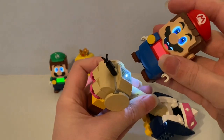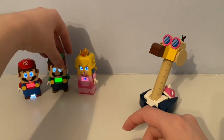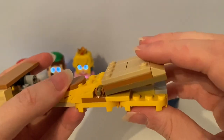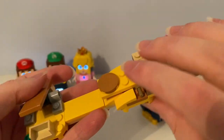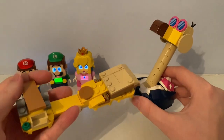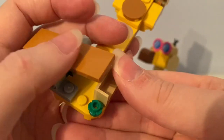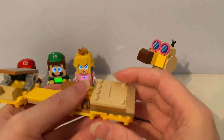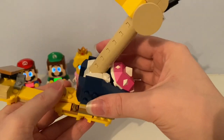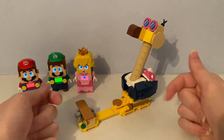I'll go ahead and test it out with Mario. You can get an extra coin by interacting with Conkdor. It came with these buildable action elements so you can interact with Conkdor, and there's also a green flower piece. I'll place Conkdor here, and that's how you can play with it.